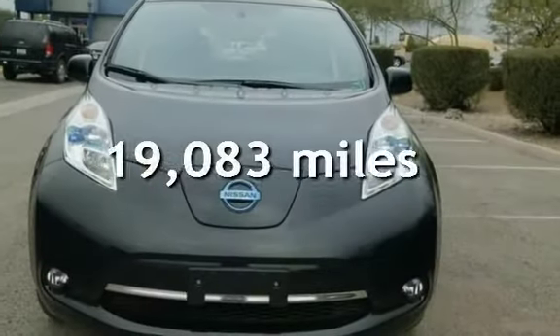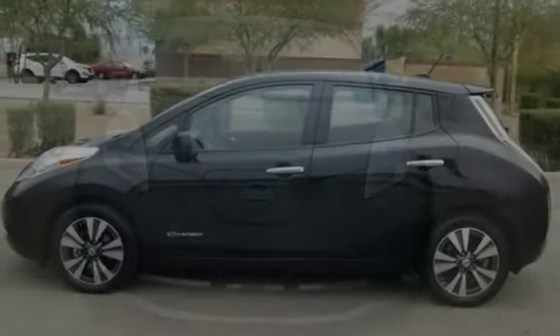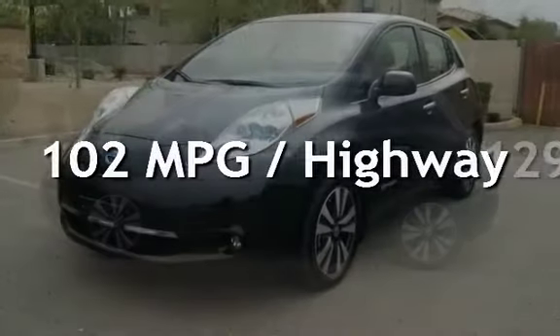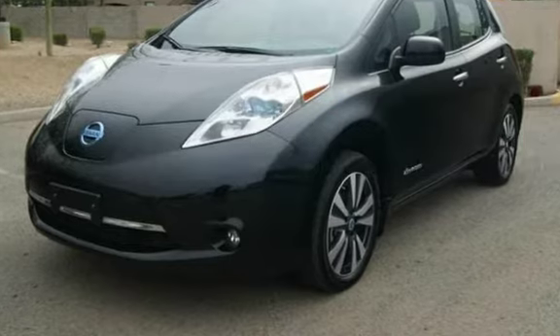This Nissan is a great value with less than 20,000 miles on the odometer. Estimated fuel economy for this vehicle is 129 miles per gallon in the city, and 102 miles per gallon on the highway.